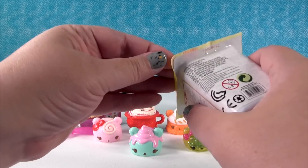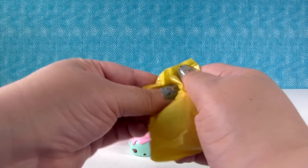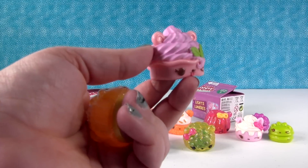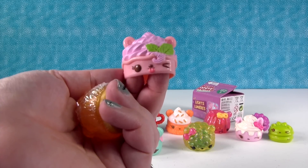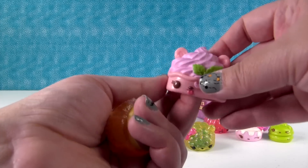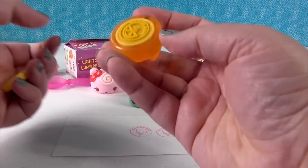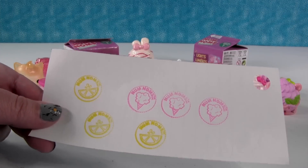I'm going to open my last Series 2, then we can finish with some more light-ups. Another stamper! Who's this? This is a cupcake one. Actually, it's Berry Fro-Yo — it smells good. And I got a lemon stamp. Here's our lemon stamp. Look at that — it's just as awesome. Actually it's more awesome because it's a lemon.